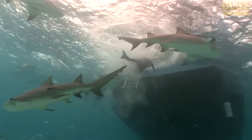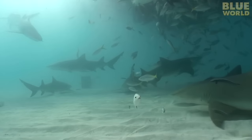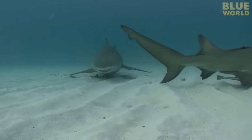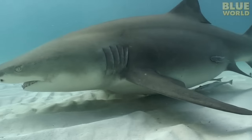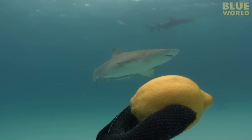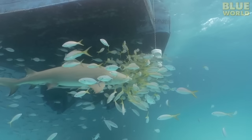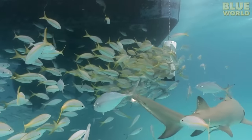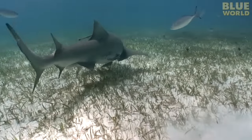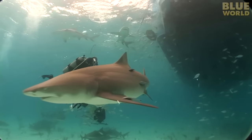I grab my camera and head down to the sandy bottom only 20 feet below. Lemon sharks are everywhere. You can tell these are lemon sharks by their two dorsal fins, which are nearly the same size. They call them lemon sharks because they have yellowy skin — it really has nothing to do with lemons. There are also many fish around the boat attracted to the chum, and the sharks even get a few live ones. Although there are no tiger sharks, I have a fantastic dive full of excitement.